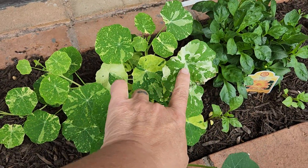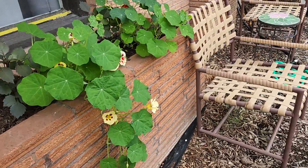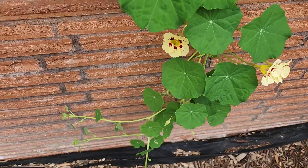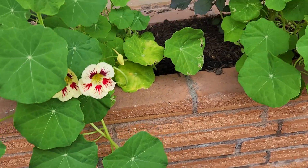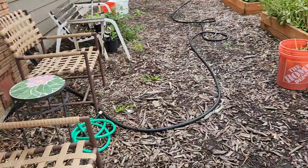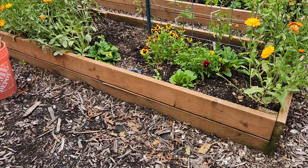I love this variegated one. And then this nasturtium is flowing down and got beautiful flowers. I cleaned out some of the calendula because it was taking over the other flowers.